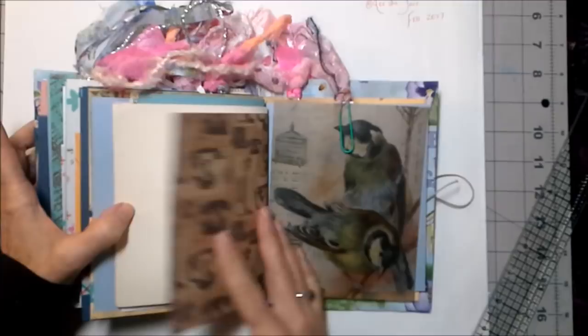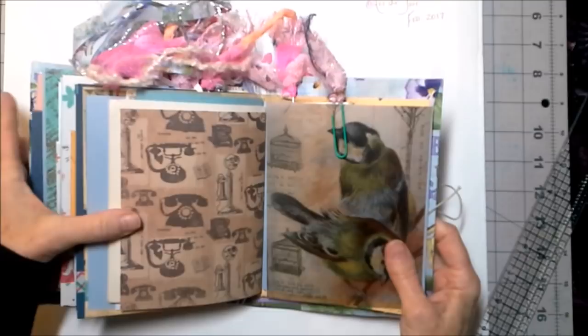This is a gorgeous piece of Tim Holtz vellum — it has a bird on it. I hope you can see that — it's so pretty.